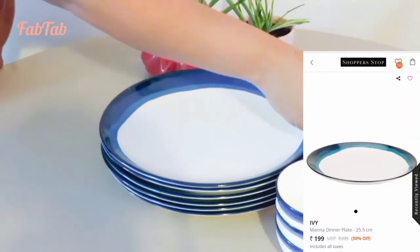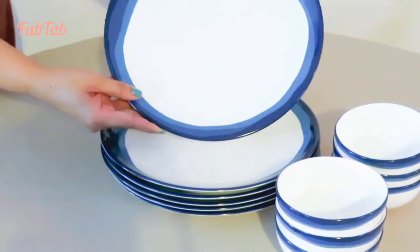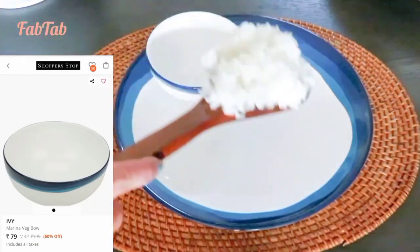Next is the beautiful and elegant looking ceramic dinner plate and veg bowl in white with blue mixed dark hues. These are microwave and freezer safe.